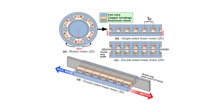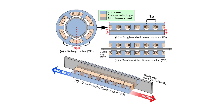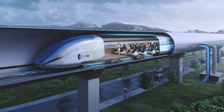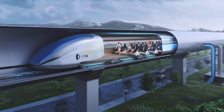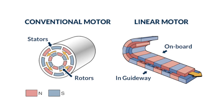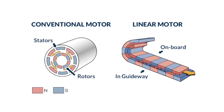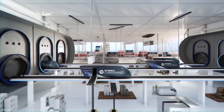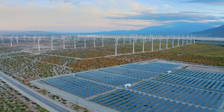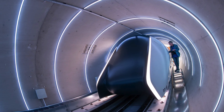To propel the pods through the tubes, Hyperloop Alpha uses a linear electric motor. Unlike traditional rotary motors which generate rotational motion, a linear motor generates motion in a straight line by placing electromagnets along the length of the tube. When energised in a specific sequence, they create a moving magnetic field that pushes and pulls the pod forward. This system is highly efficient, providing rapid acceleration and deceleration for maintaining high speeds over long distances. Additionally, the propulsion system is powered by renewable energy sources, such as solar panels installed along the tube, making Hyperloop Alpha environmentally friendly.